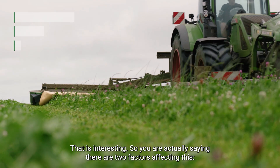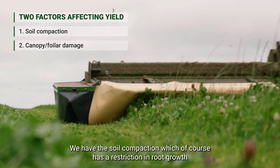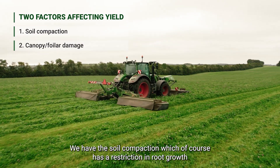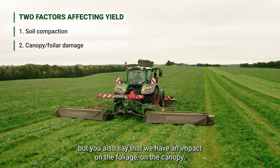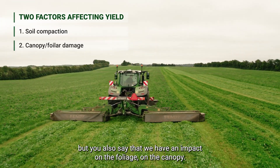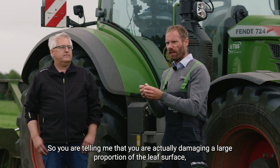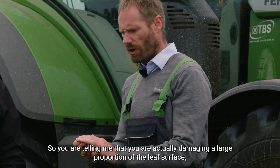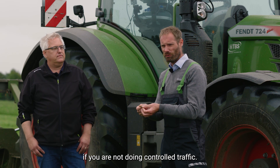So you are actually saying there are two factors affecting this. We have the soil compaction, which of course has a restriction on root growth. But you also say that we have an impact on the foliage, on the canopy. So you are actually telling me that a large proportion of the leaf surface is being damaged if you are not doing controlled traffic.